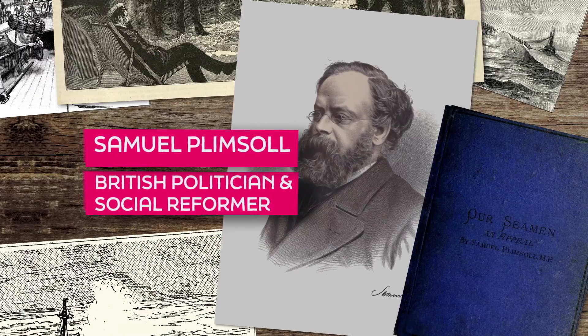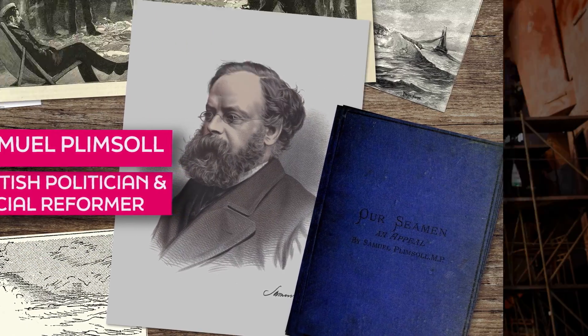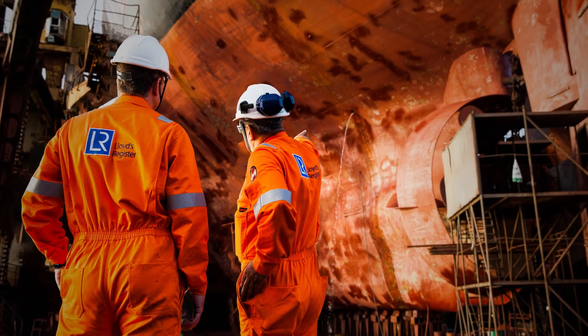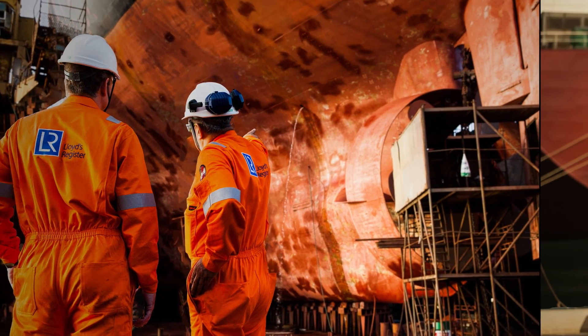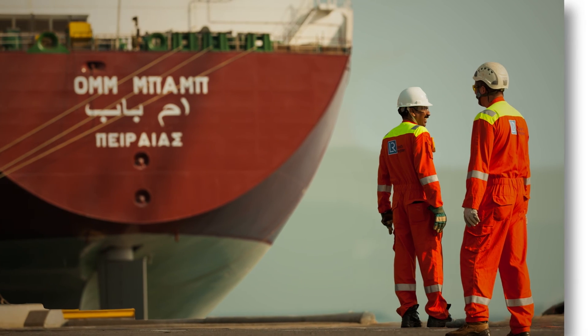Thanks to the campaigning of Samuel Plimsoll over 150 years ago, countless lives and vessels have been saved. Today, the International Maritime Organization and classification societies continue working to improve maritime safety across the globe.